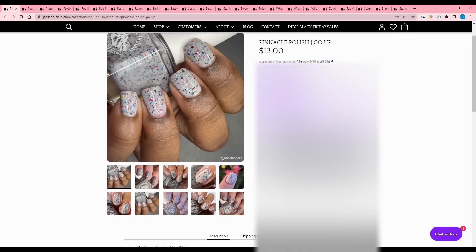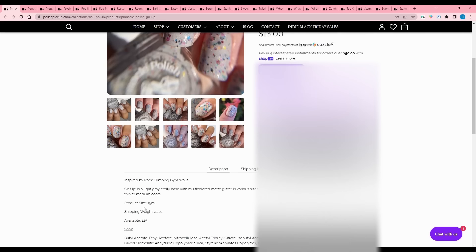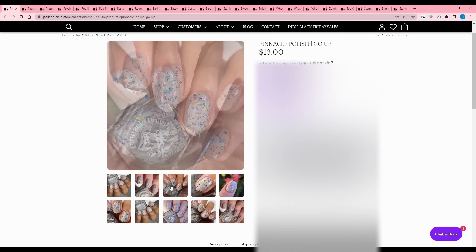Pinnacle Polish - Go Up, inspired by rock climbing gym walls. That's funny! It is a light gray crelly base with multi-colored matte glitter in various sizes and holographic micro flakes, best applied in two to three coats. 125 available. That is a great take on that inspiration - I love it. I'm tempted because the inspiration matches it super well, and I have toppers where I could emulate this, but I can't justify it.